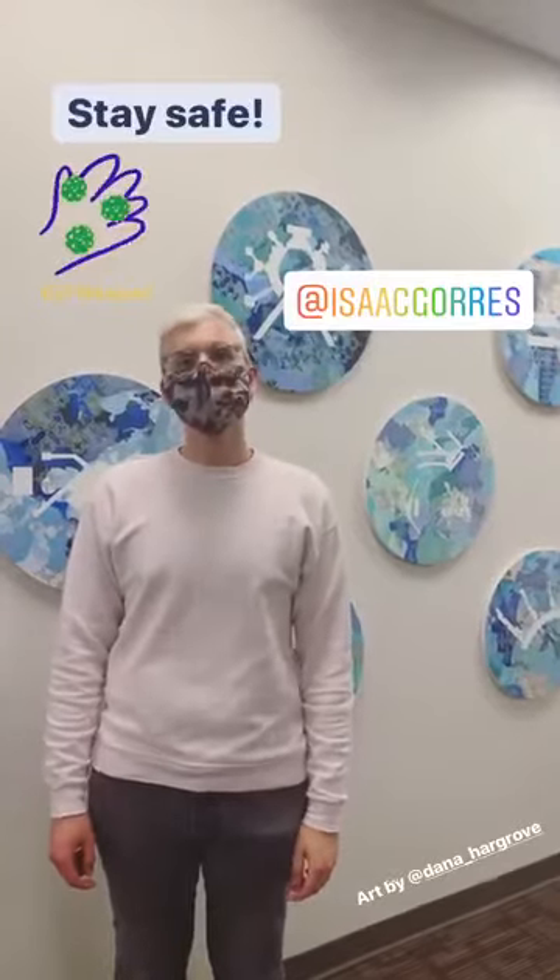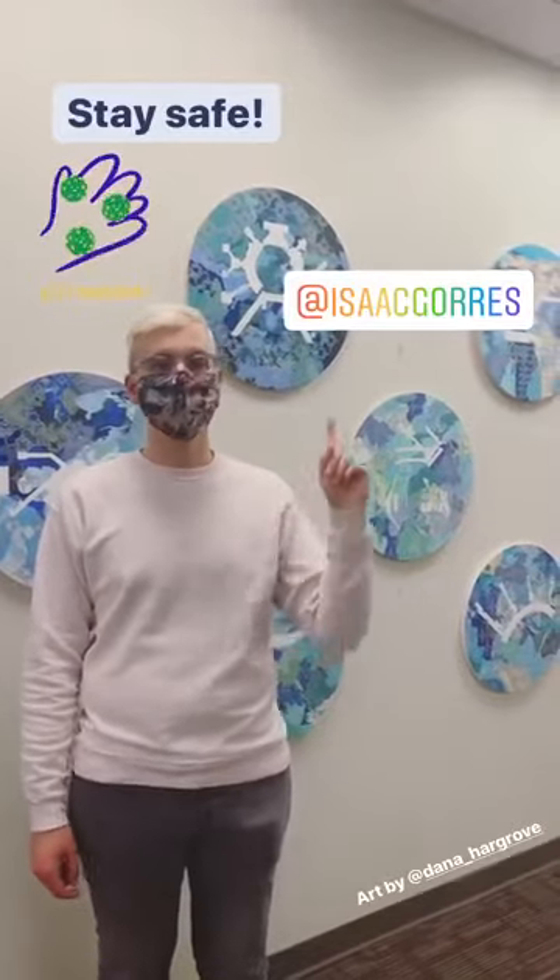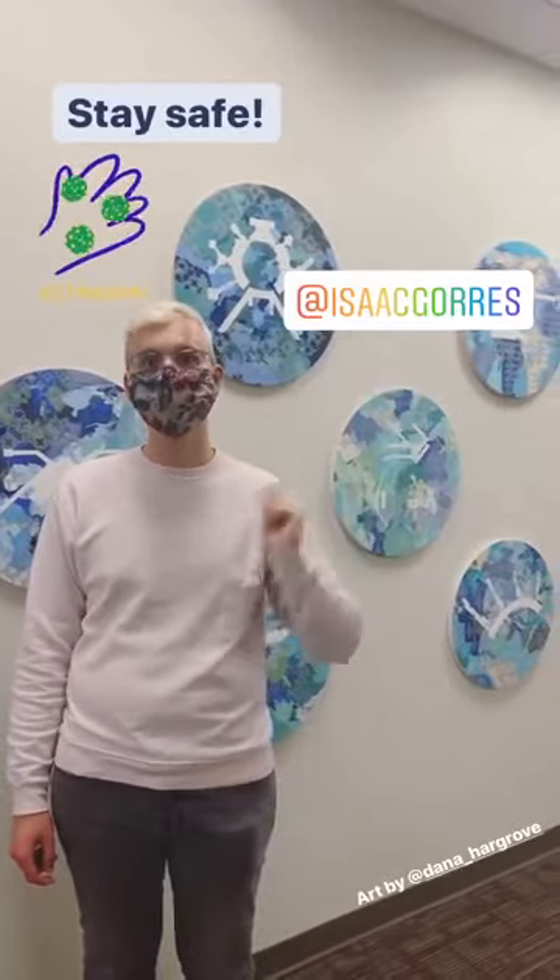Thank you all for joining me. I hope you enjoyed a day in the life of Isaac. If you'd like to, you can follow me on both my Instagram and Twitter. Stay safe, you guys!